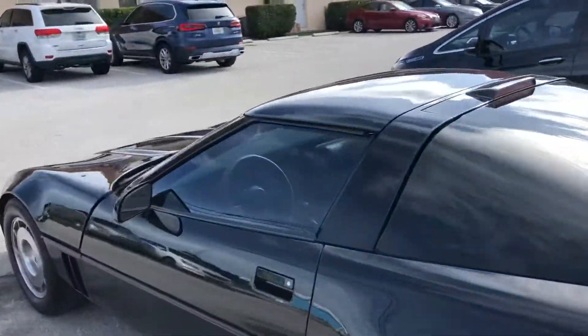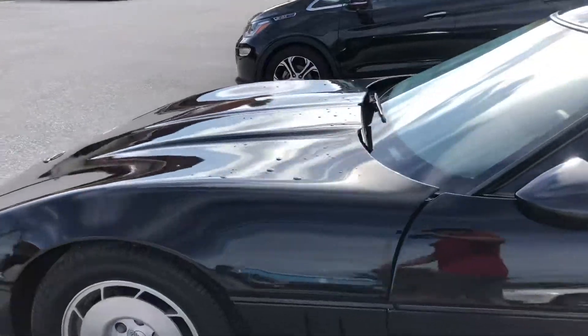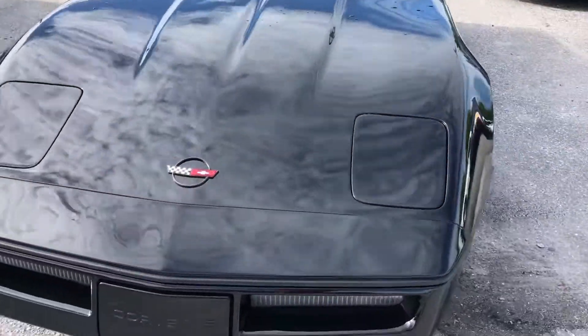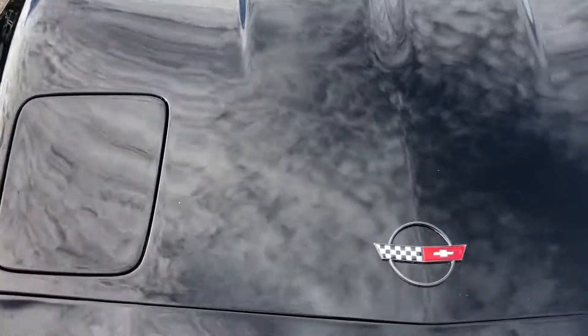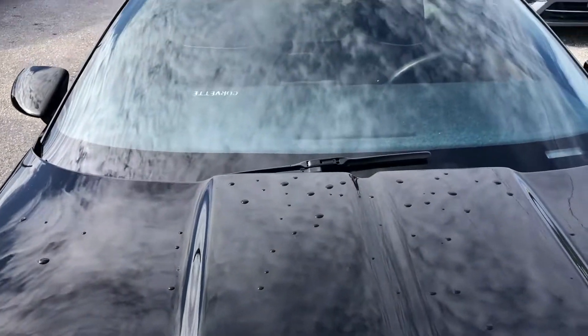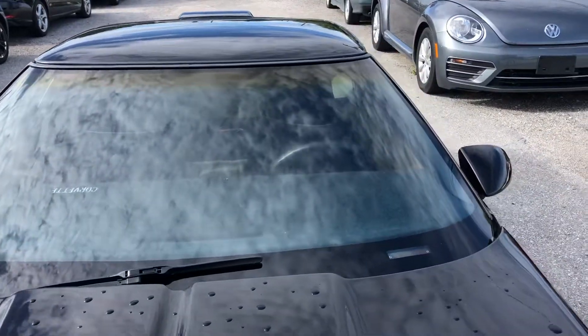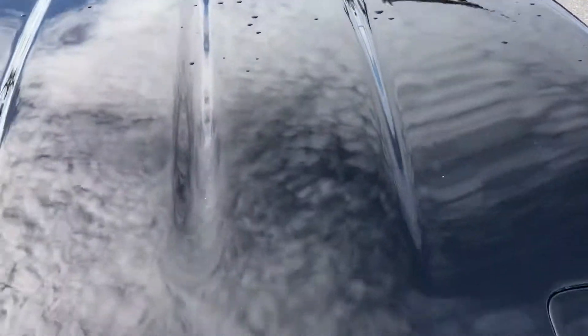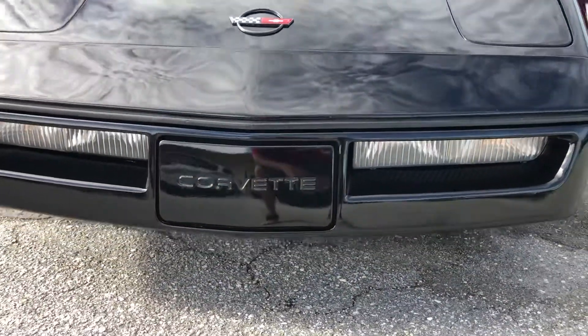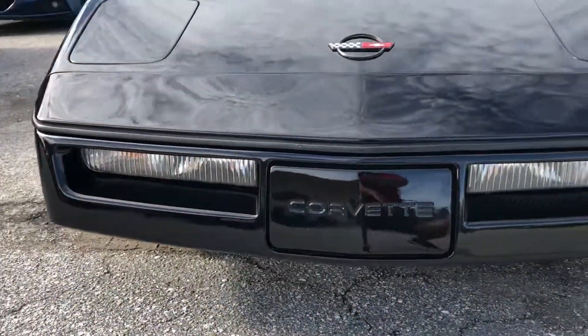So we're going to start at the front of the car. There are a few scratches and chips in the paint on the hood. The windshield is not chipped or cracked. Going down to the fascia here in the front of the car, it's actually very clean.